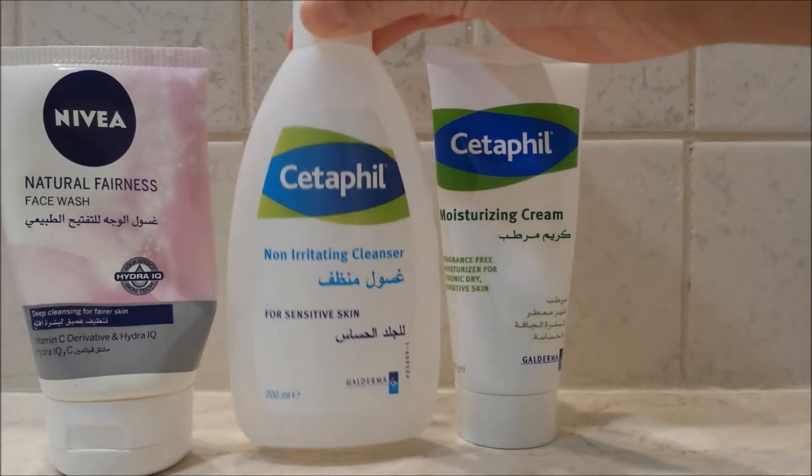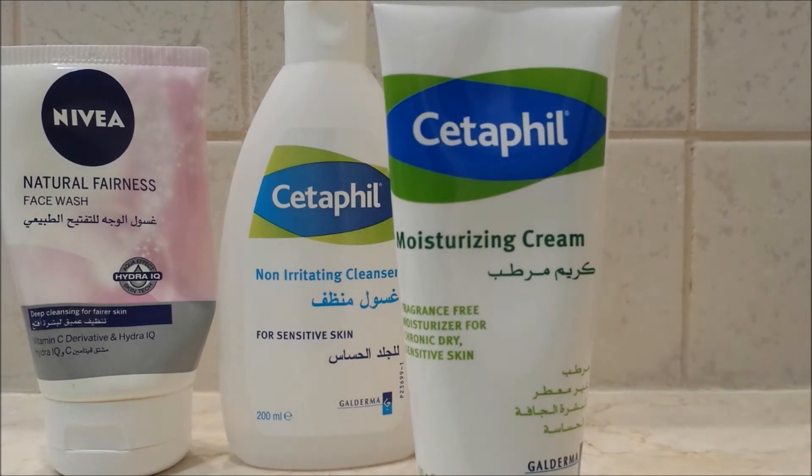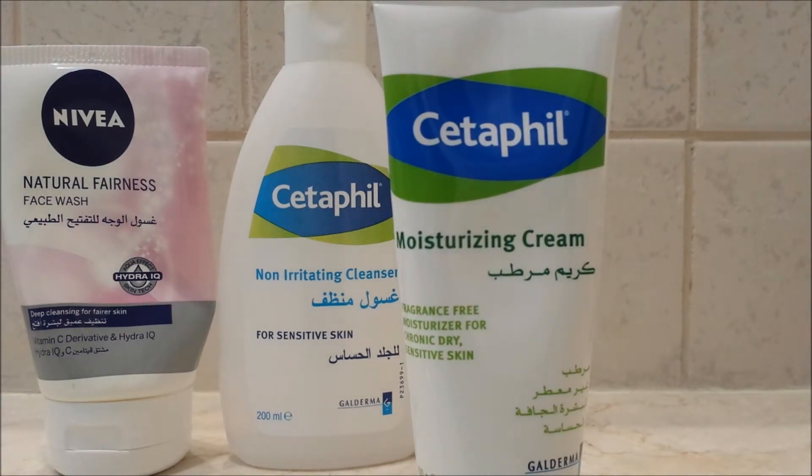The item I do tend to purchase quite often, it is around 50 dirhams — it is the Cetaphil Moisturising Cream. The reason I tend to purchase this more often is because it suits my skin and it gives me the moisturised feel I want. Some other fragrance-free creams similar to Cetaphil haven't worked, so I tend to go back to Cetaphil. I did recently repurchase it, and I will most likely keep going back to this.